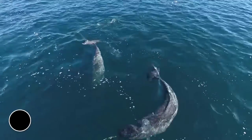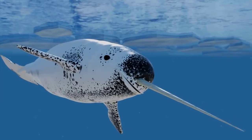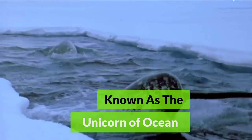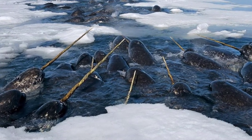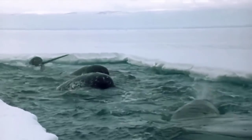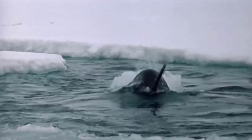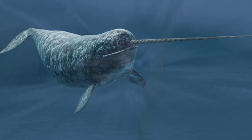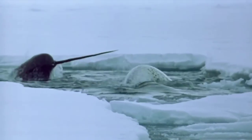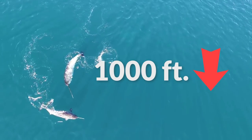Narwhals are medium-sized whales commonly found in the Arctic Ocean. Narwhals have a big unicorn-like horn on their forehead, which facilitates echolocation. The absence of a dorsal fin helps them preserve body heat and swim with ease under ice sheets while hunting for flatfish. The blubber layer on their bodies helps them keep warm in the freezing Arctic waters. Their bodies are exceptionally adapted for deep-sea diving and can dive nearly 1,000 feet down.